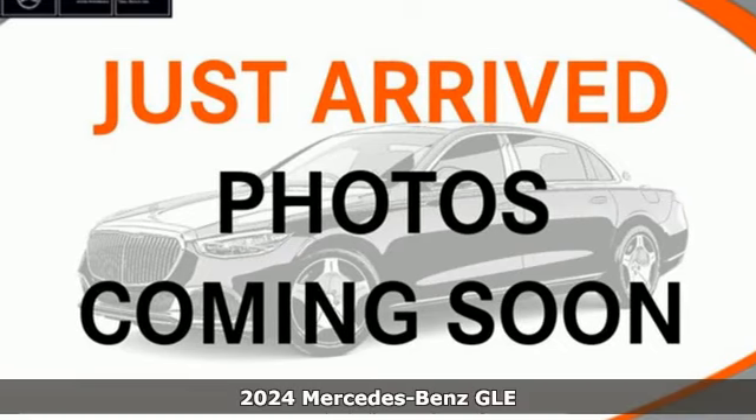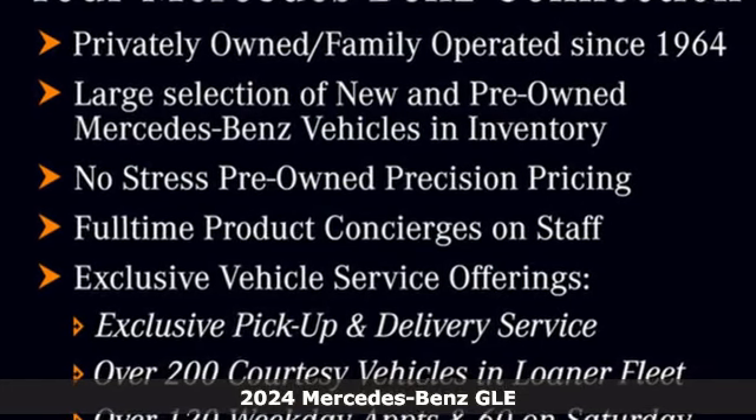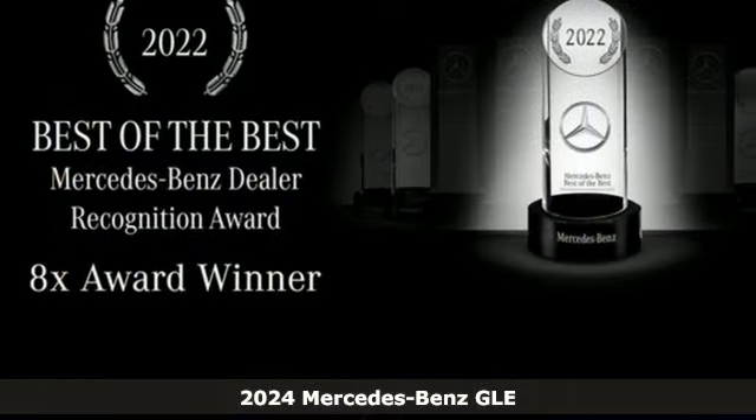Here's a new 2024 Mercedes-Benz GLE. This GLE is reassuring when the weather turns and rewarding when the road turns.